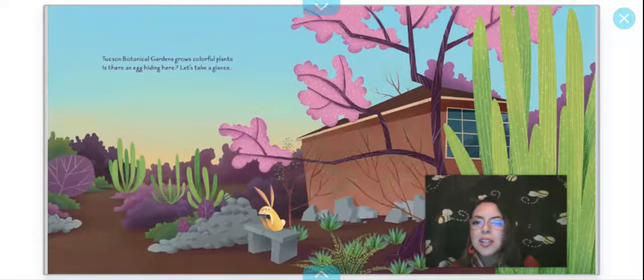Tucson Botanical Gardens — gorgeous, colorful plants. Is there an egg hiding here? Let's take a glance. 'Glance' is another word for look — a synonym. It's right there. I spotted that one.